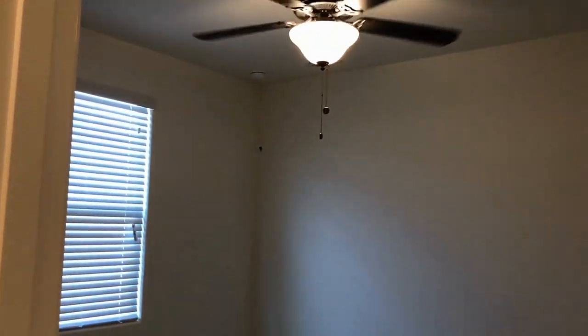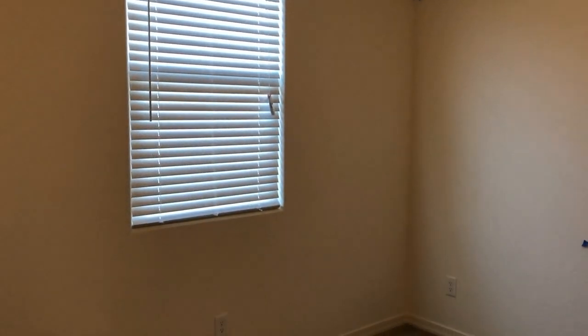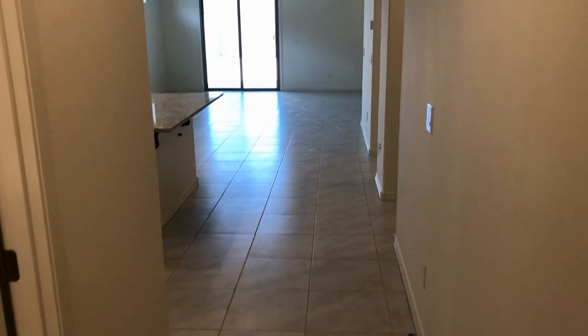Bedroom number one. Great paint, great carpet. Out of bedroom number one into the guest bathroom.